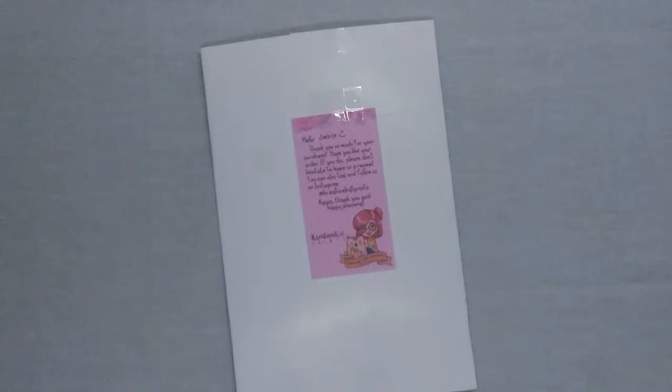Hi guys, welcome back to my channel. This is Janice Lim again from the blog therollercoasterride.com, and today I'm back with another video of my latest sticker haul, this time from a local sticker shop called Creative Cat Prints.